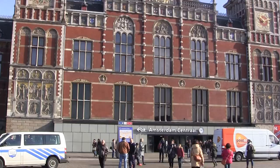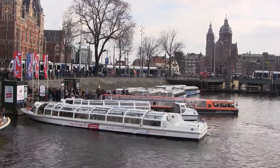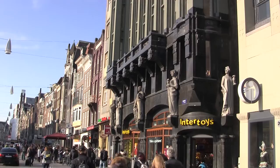Amsterdam was founded as a fishing village around the 13th century. The city developed around a dam in the Amstel River. In the 17th century, Amsterdam was the centre of world economy, and nowadays the city is known for its tolerant character.